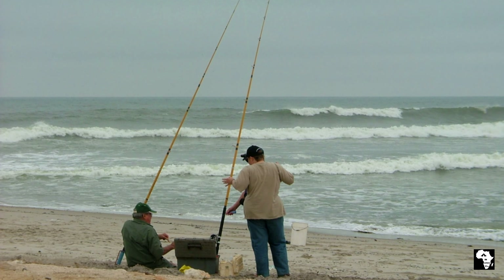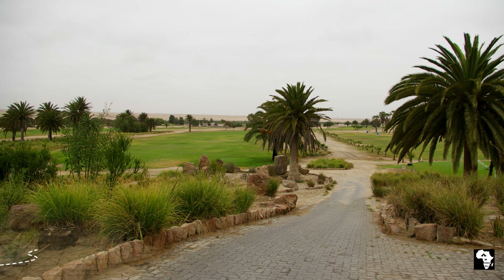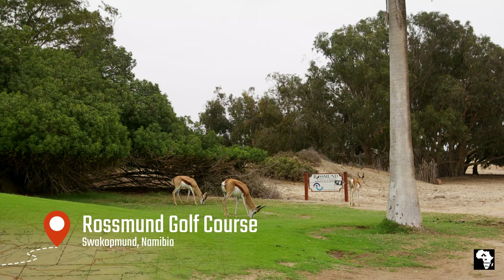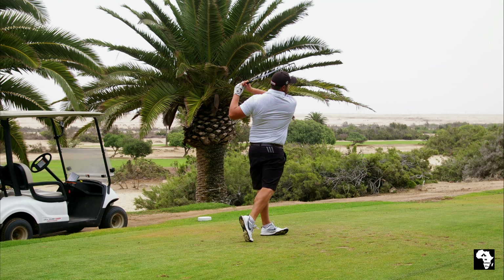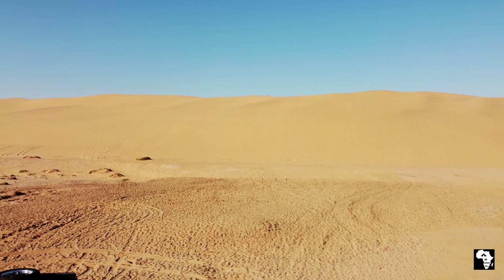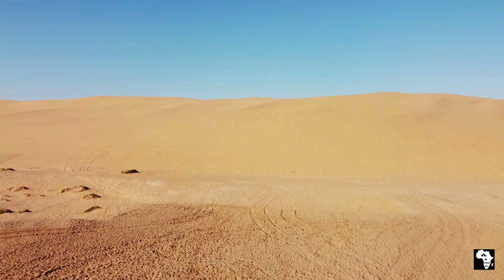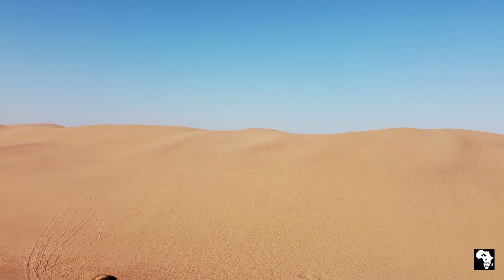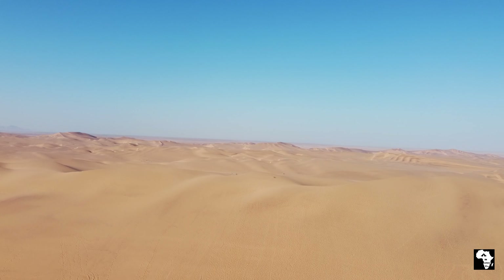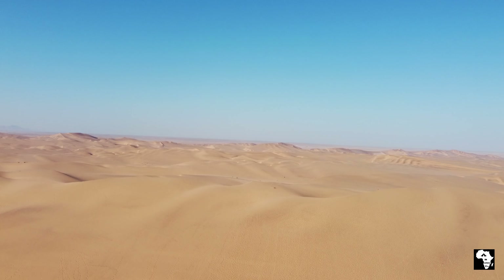Swakopmund also offers some great fishing spots. The Rössmund Golf Club is also a great golf course — it's 18 holes and really gives you a great feeling of golfing in the desert. And of course one of Swakopmund's most unique and beautiful attractions is the desert right next to the ocean. It almost feels like the waves crash onto the dunes.